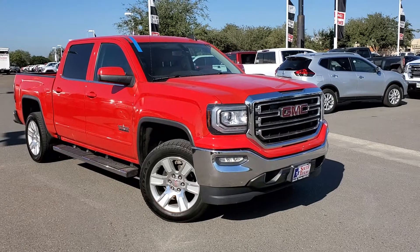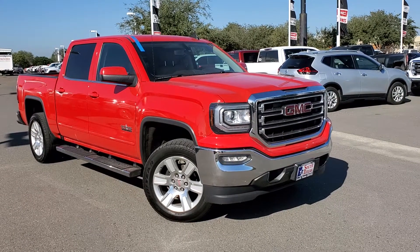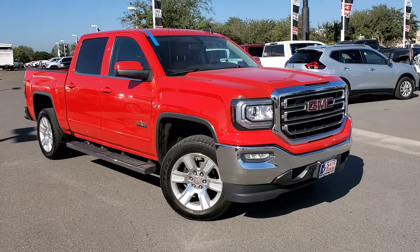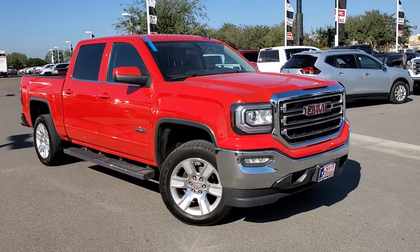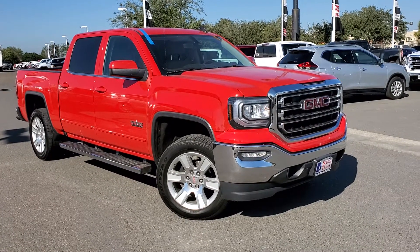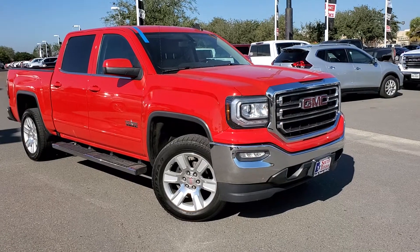What's up guys, Cesar Gonzales here at South Texas V8 GMC. Just wanted to upload this video on this new truck that I got in trade. It's a 2016 GMC Sierra, good truck for any budget. It's got a remote start, it's an SLE, two wheel drive.